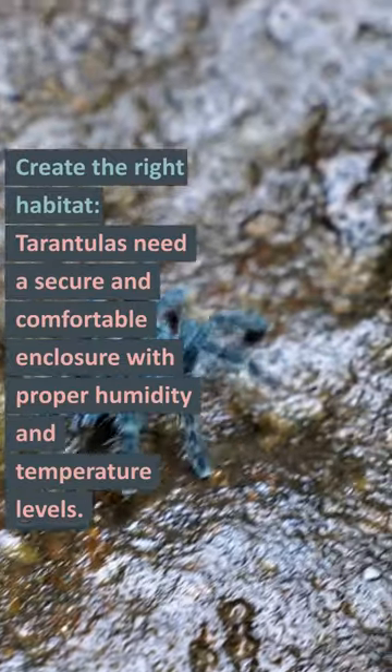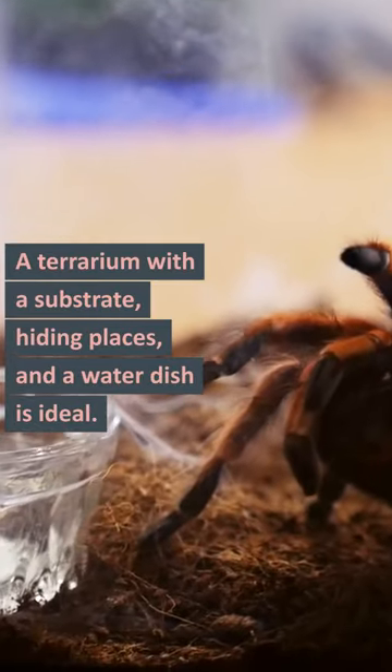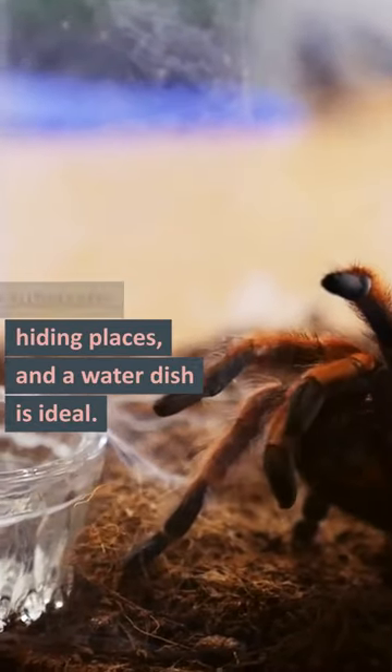Create the right habitat. Tarantulas need a secure and comfortable enclosure with proper humidity and temperature levels. A terrarium with a substrate, hiding places, and a water dish is ideal.